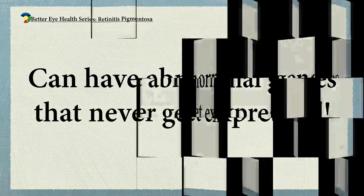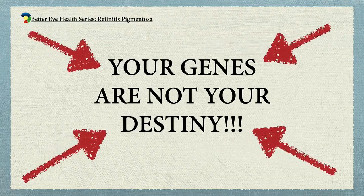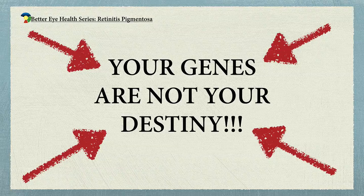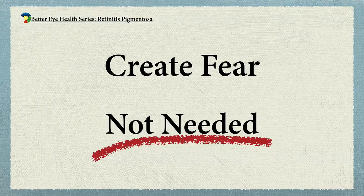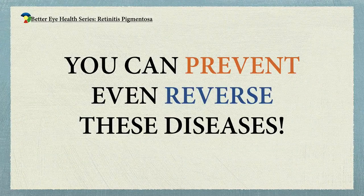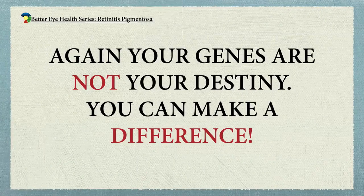Your genes are not your destiny. It doesn't matter what a gene test says — it doesn't mean you're going to get that disease. This is true whether you're talking about cancer, degenerative diseases in the eye, or metabolic diseases like diabetes. These tests promote a lot of fear and don't give you knowledge that's really going to help you. If you want to keep your vision and you've got the gene for one of these diseases, you've got to do the basic things to take care of your health — that's what's going to keep you from getting these diseases and allow you to go to your grave with good vision.